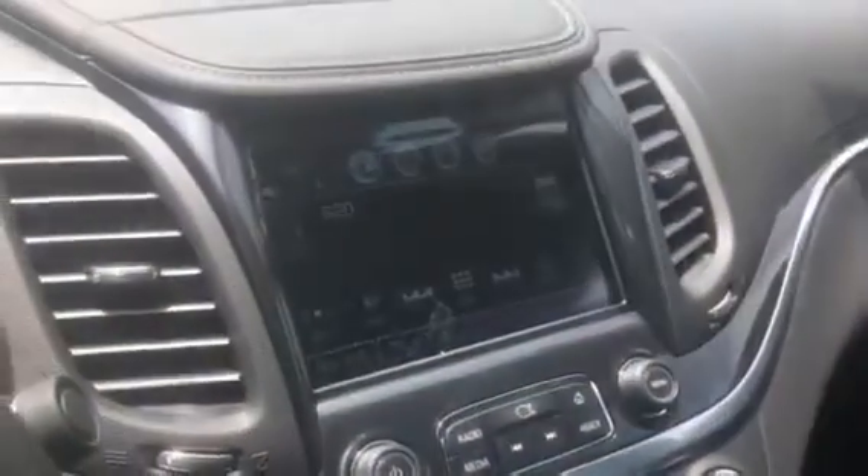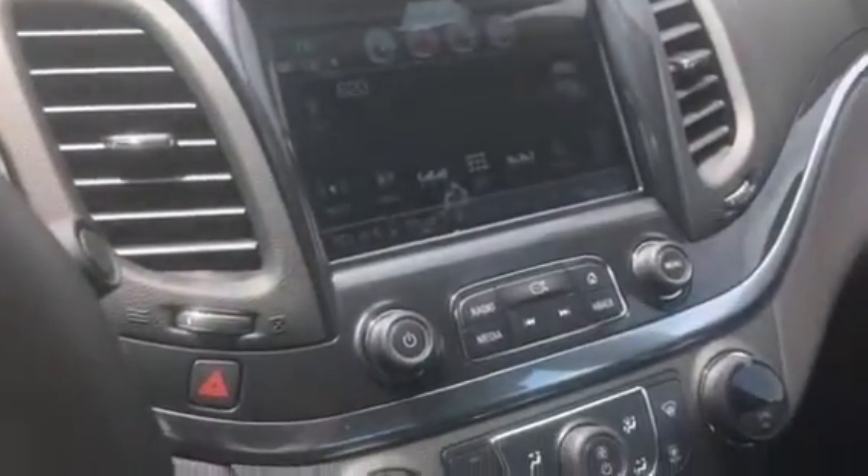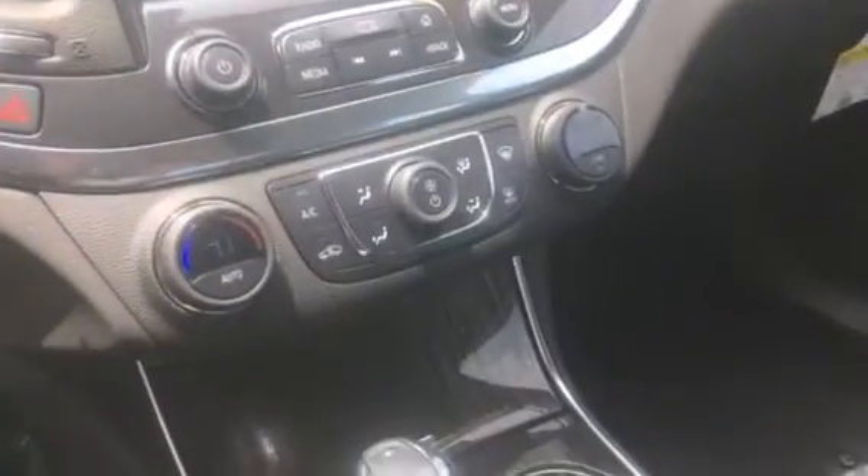You can see here there's a screen where the backup camera will be located. Dual zone climate control. And again, the interior is just well-maintained.